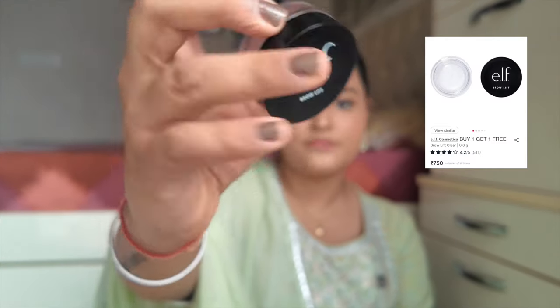The Maybelline Tattoo Brow Styling Gel comes with a spoolie, and once you set your eyebrows with it they will not move at all — you have to rub for a long time to get it out. That's how stubborn this gel is. Another option is the ELF Clear Brow Lift if you just want fluffy eyebrows.